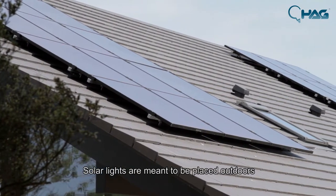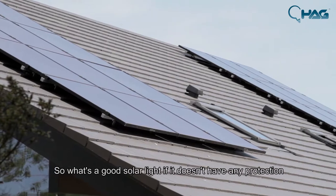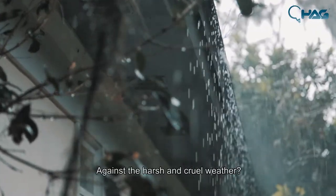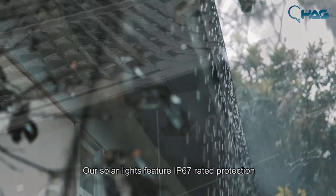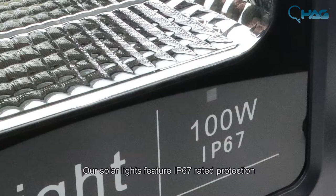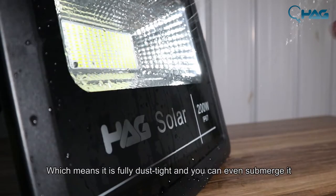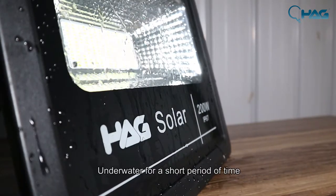Solar lights are meant to be placed outdoors, so what's a good solar light if it doesn't have any protection against the harsh and cruel weather? Our solar lights feature IP67 rated protection, which means it is fully dustproof and you can even submerge it underwater for a short period of time.